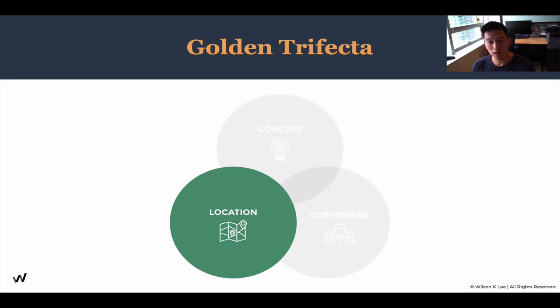Now, previously we talked about the golden trifecta. If you are not aware of it, definitely go back to the beginning of the lessons to find this specific lesson. We talked about it because this is your highest chance of success when you can have all three things and components overlap.